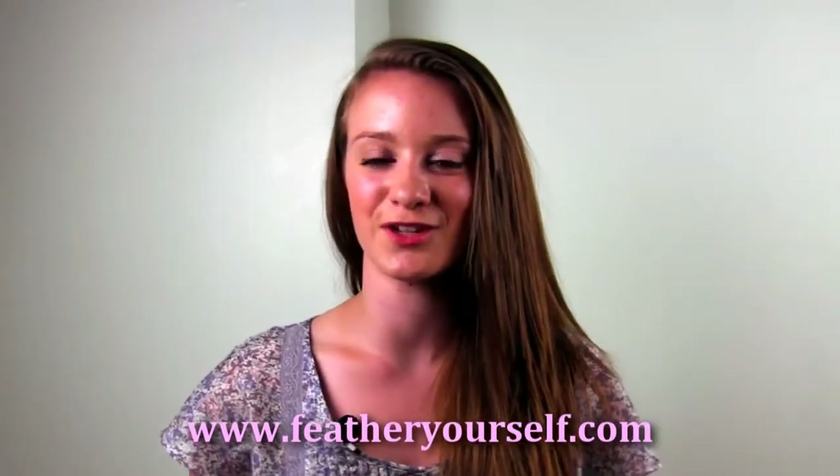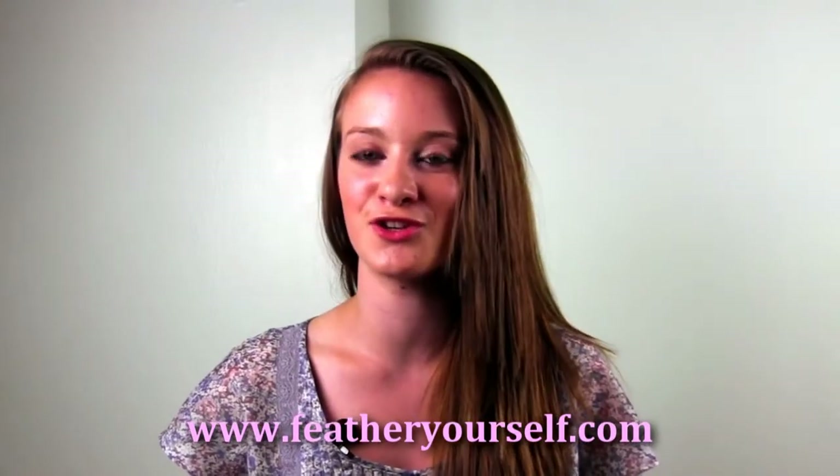Hi everyone, welcome to featheryourself.com. My name is Danielle and I'm so excited to show you all about these new awesome feather hair extensions, which you can put in yourself at home.